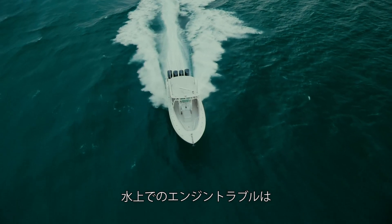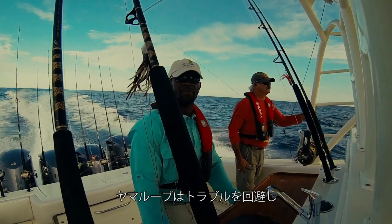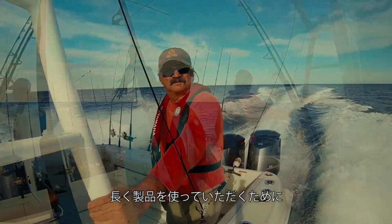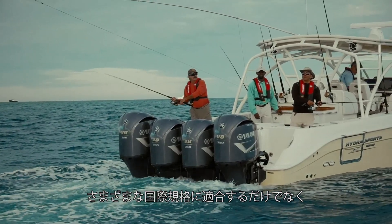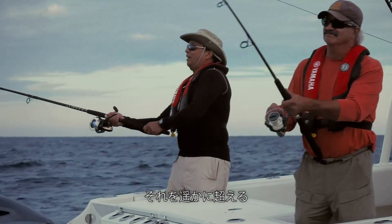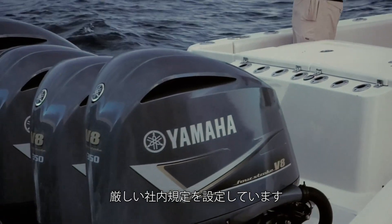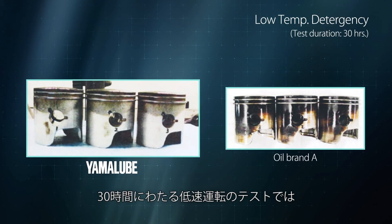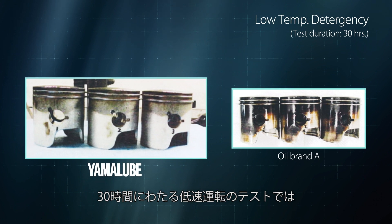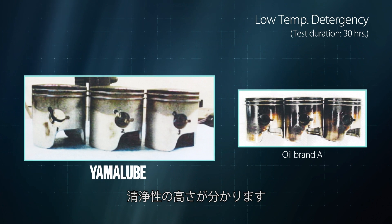Engine trouble out on the water can lead to serious emergencies. To avoid such situations and ensure a long usable product life, Yamalube must not only meet various international standards, but also clear our much stricter in-house standards. In a 30-hour low-RPM engine oil comparison test, Yamalube boasts much less carbon buildup, demonstrating its high detergency.